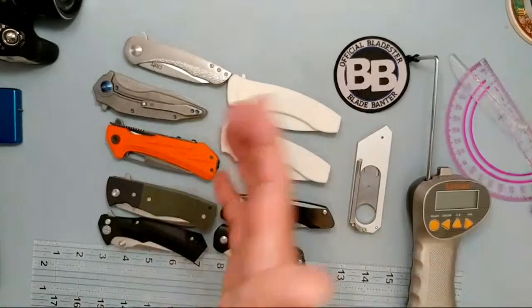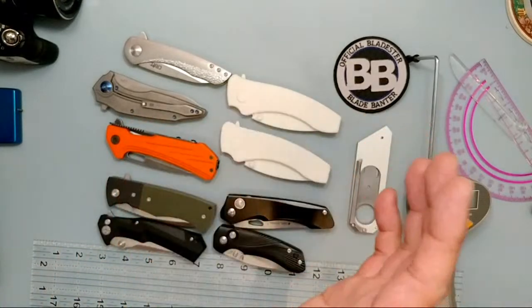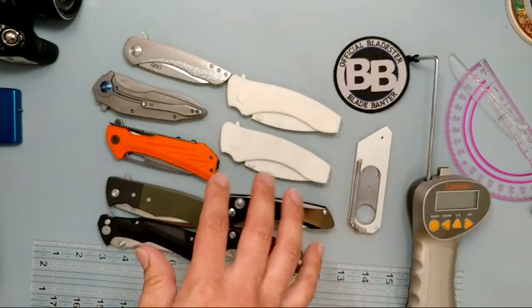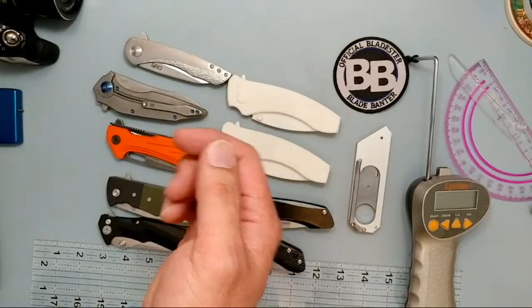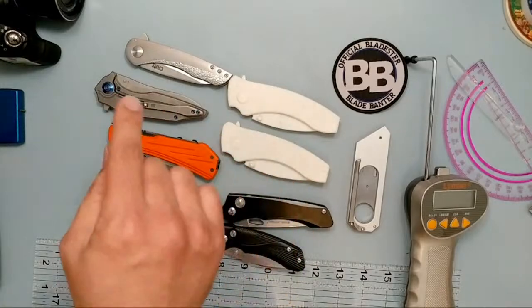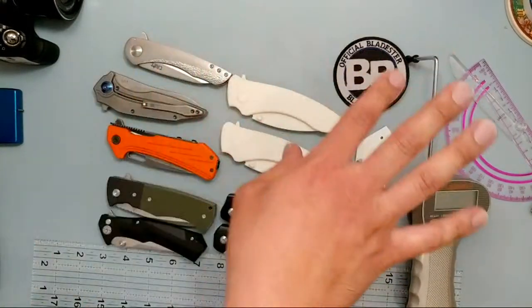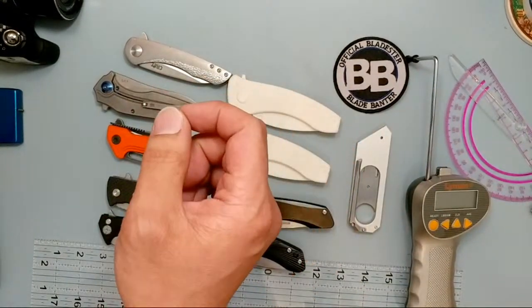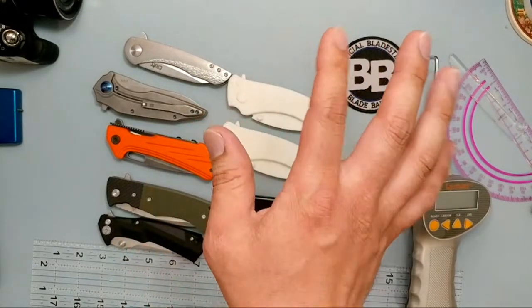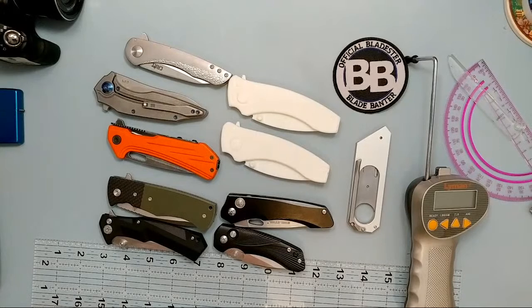I feel pretty good about it, but it's really up to you folks and sharing it. If you have somebody who really loves knives and you feel this is going to be good for them as a gift, $80 is shipped domestically. For international folks, I might look at that after the campaign. If you already have somebody in the States that helps you get knives, I will ship it to them and then they can ship it on.